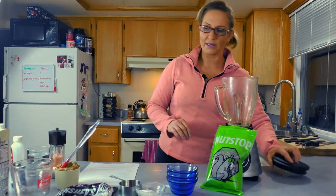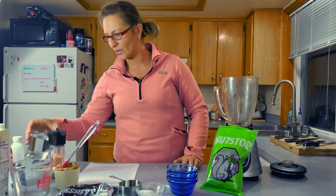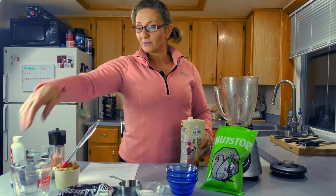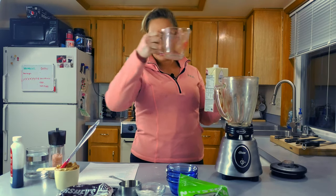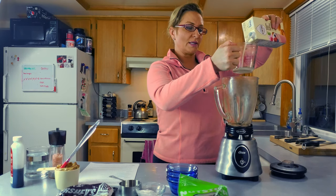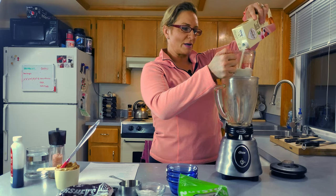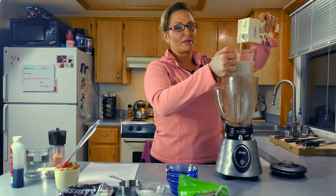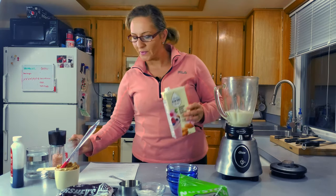Super easy recipe — literally all of these ingredients just go into the blender. Oh, and you'll need a glass of water ready too. Now, the order matters a little: once you put peanut butter in a blender it'll stick to the bottom, so always put liquid in first. I'm starting with one and a quarter cups of our unsweetened almond milk. I got this at Costco — they have a six-pack of almond milk and coconut milk that's really well priced.